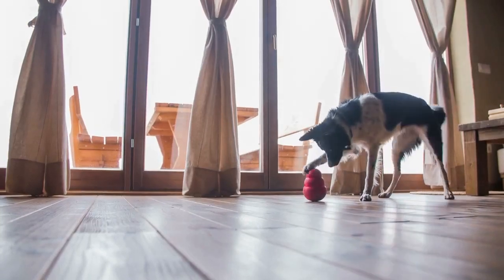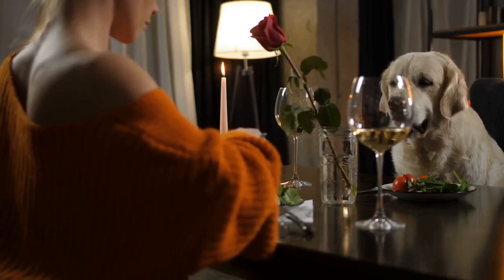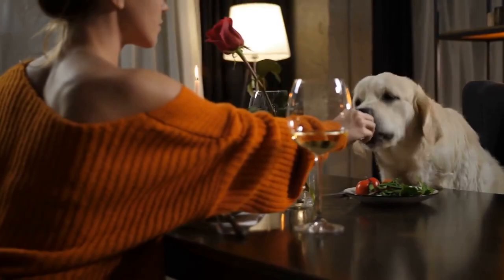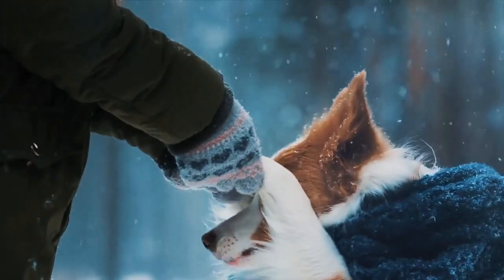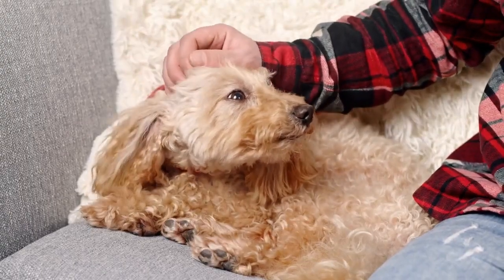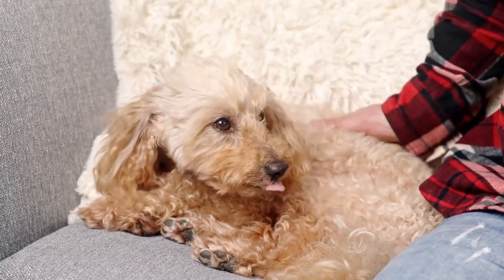7. Beefeater's Sweet Potato Wrapped with Chicken Treat for Dogs. Beefeater's dog treats are oven-baked and made without any added preservatives. Sweet potato is wrapped with chicken jerky, making it a very tasty treat for your Yorkie. Your dog will take a long time to chew these, as they are long-lasting chew treats — so make sure your Yorkie drinks enough water before or alongside consuming them. Beefeater's treats are made with a precise amount of nutrients needed for the overall well-being and growth of your Yorkie.